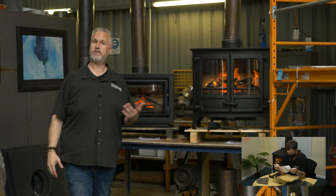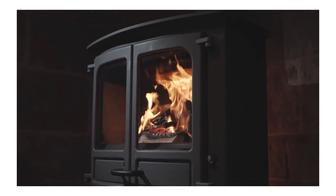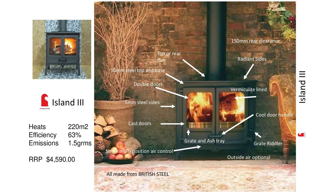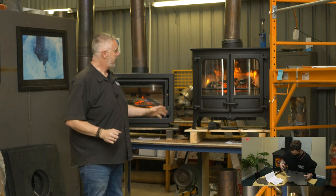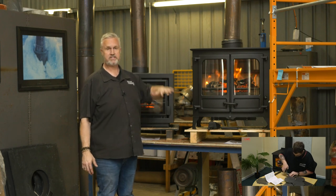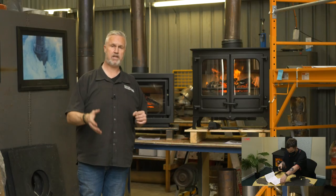I'd love to introduce you to the first model in the whole range. This is called the Island Wood Heater. It will be available in 2021 in two sizes — the Island 2 and the Island 3. This is the Island 3, the largest wood heater in the range. It is a radiant wood heater. It comes standard with 5mm thick steel sides, a 10mm thick steel top and steel base, and it's completely vermiculite lined. That's going to give you a really clean fire, brilliant emissions, and really high efficiency.